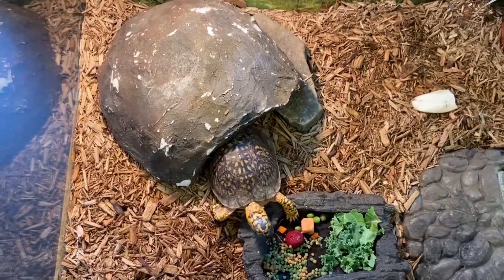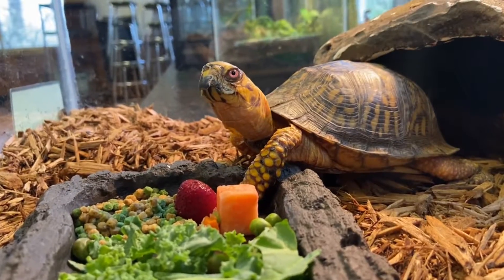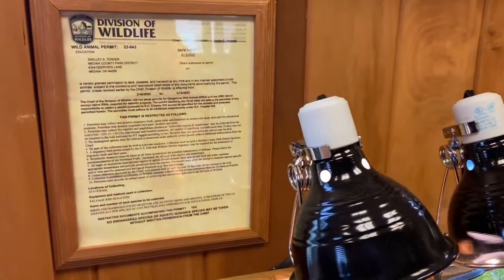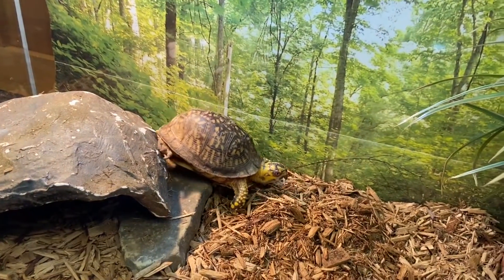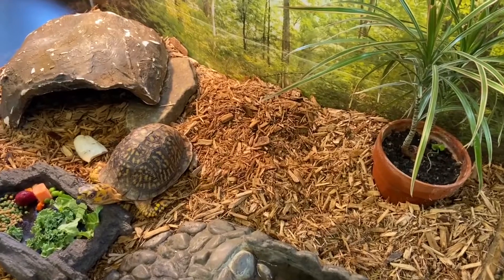Like all living things, box turtles need food, water, shelter, and space to live. It can be challenging to properly care for wild animals — we have a permit from ODNR to house native wildlife for education. Tucker is a reptile, and reptiles and all other exothermic animals rely on the environment to regulate body temperature.